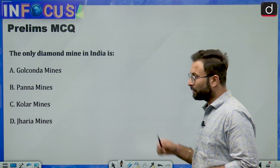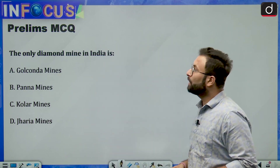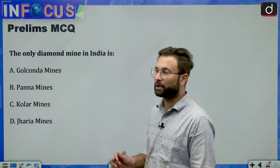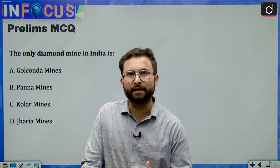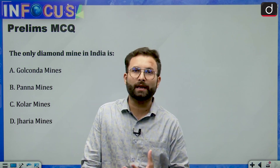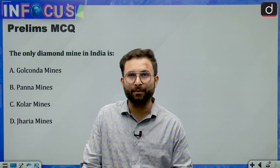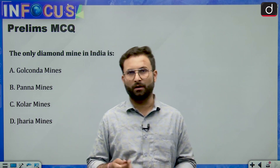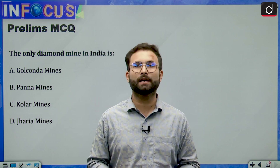Now for the prelims-related MCQ: what is the only diamond mine in India? The options are: Golconda mines, Panna mines, Kolar mines, and Jhariya mines. You can attempt this question and answer in the comment box. In today's episode, we discussed that diamonds can be made in just 15 minutes using a new process that does not require extreme conditions or a starter gem, making it more reliable and promising. We will see this process potentially used within a year or two.